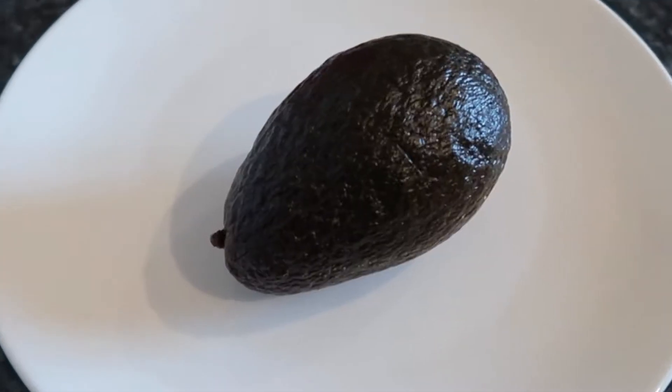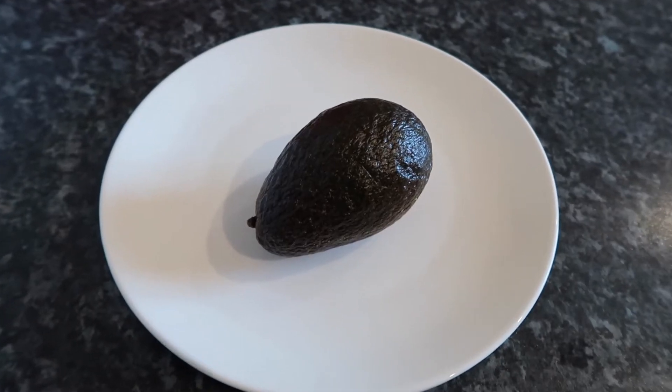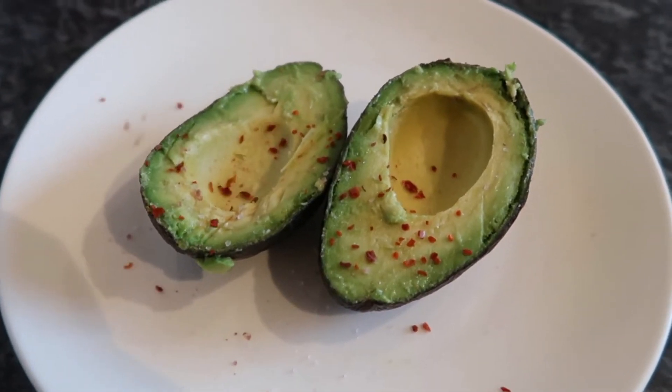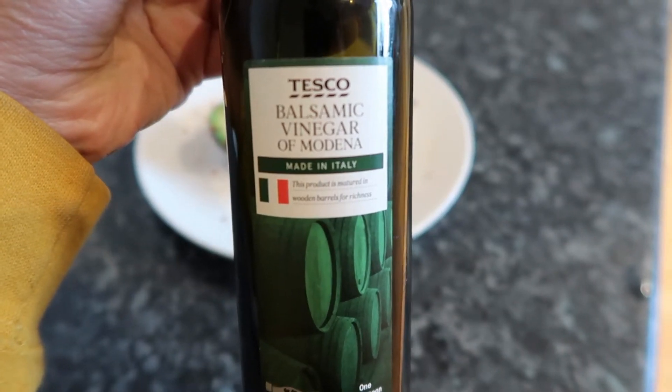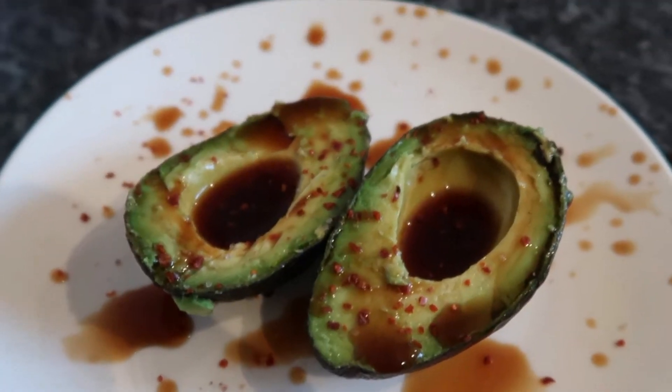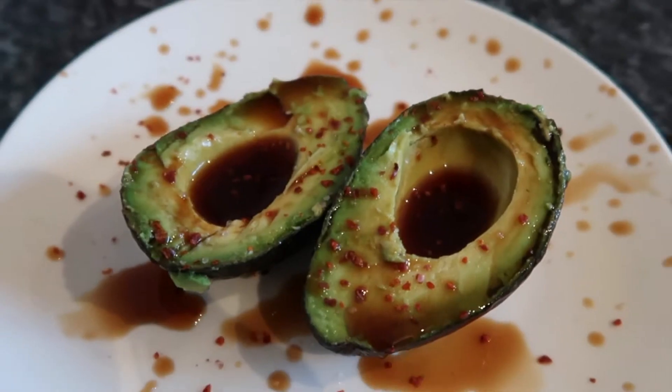So it's snack time. This is snack number one. I'm going to show you something really amazing that you can have with this avocado. Snack number two.